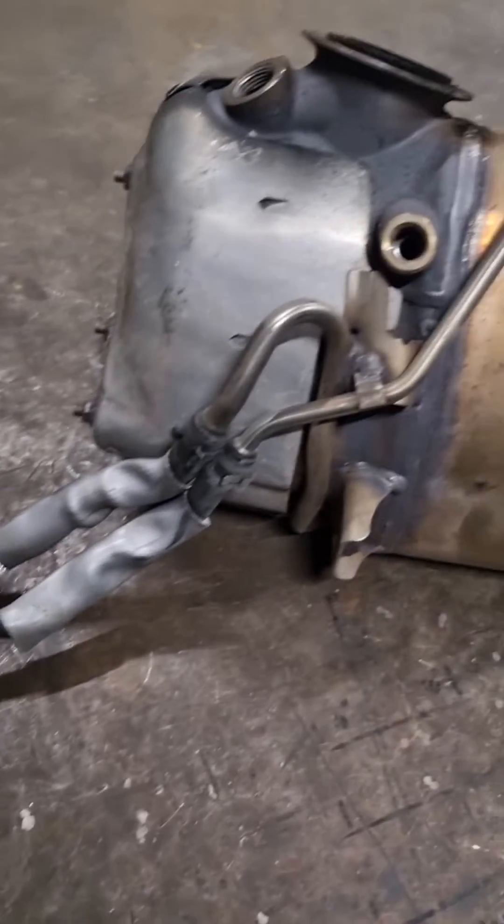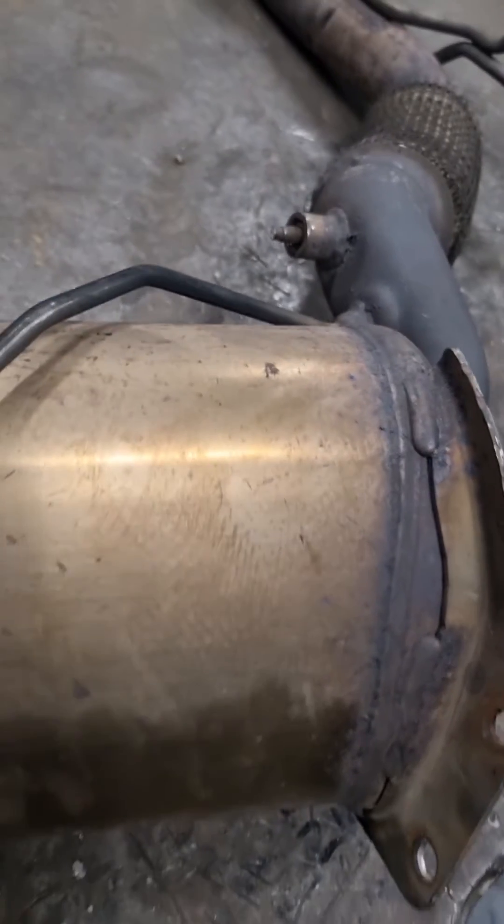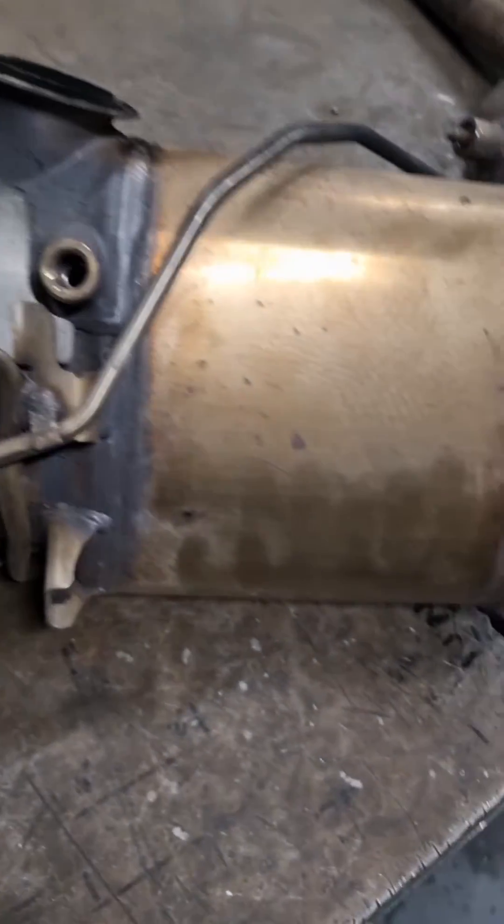If your canister has pressure pipes and also EGT sensors — little sensors coming out, not the big lambda sensors — then you do have a DPF.